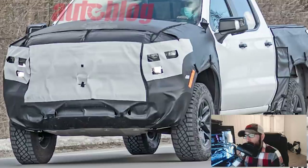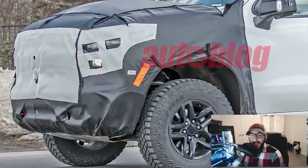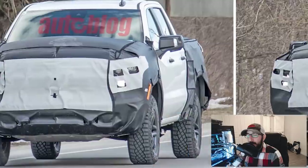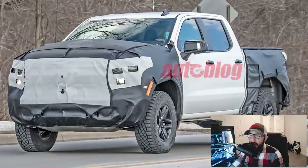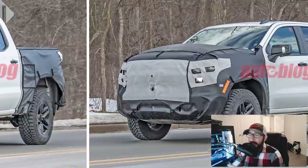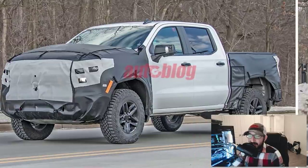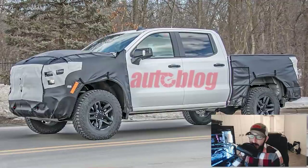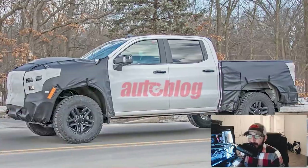Further noteworthy features in the lower bumper include a set of red tow hooks — no shock there. Interestingly, the camo covering the hood on this 2022 Chevy Silverado ZR2 prototype appears to be quite a bit taller than previous Silverado prototypes. Although this might simply be the result of wind turbulence getting between the hood and the camo, it's also possible GM is hiding a prominent hood bulge that adds even more visual aggression. I'm going to go ahead and say that it's probably not wind — it looks like it's a pretty aggressive hood.